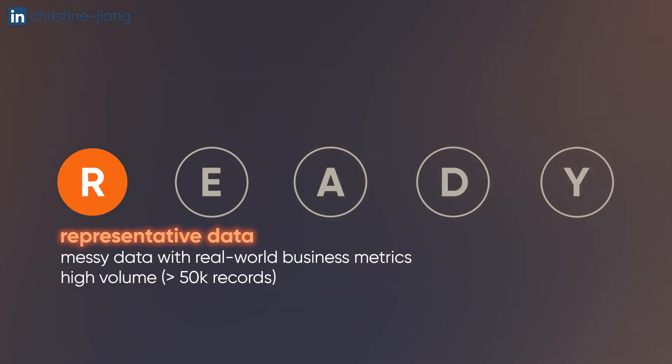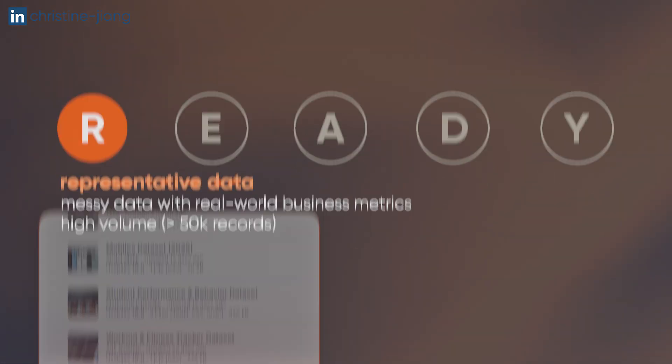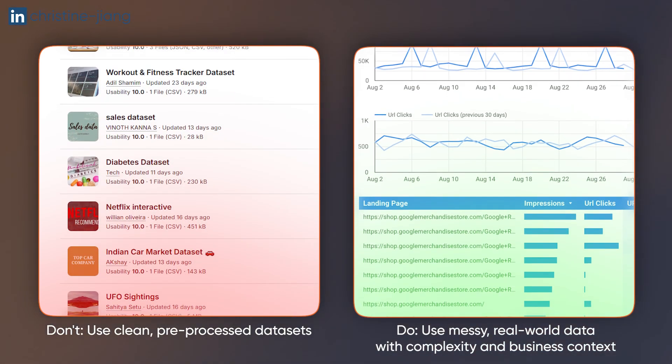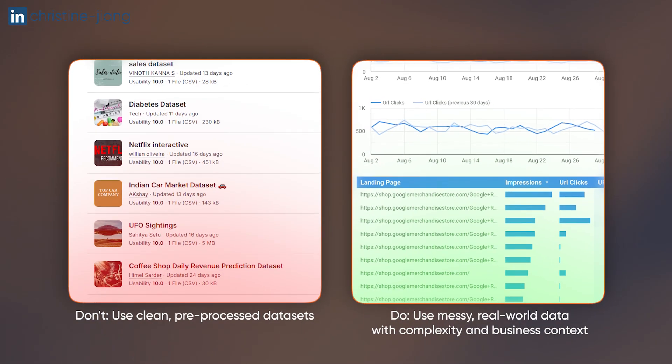Representative data should look like something you would work with on the actual job — including the real messiness, the inconsistencies, the business metrics, and also in terms of the volume of the data set. For example, this is the difference between using a clean Kaggle dataset with a few thousand records versus using real Google Analytics data of 100,000 records from an unpaid internship.